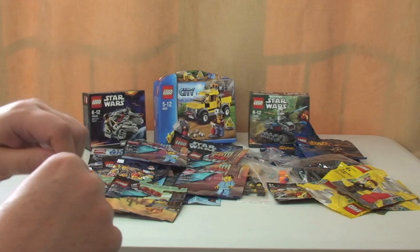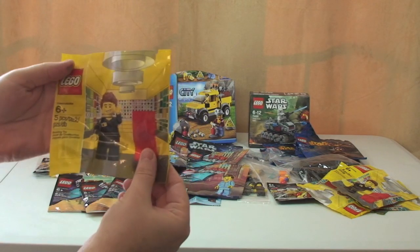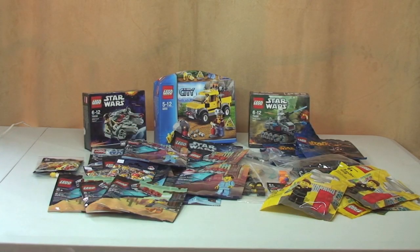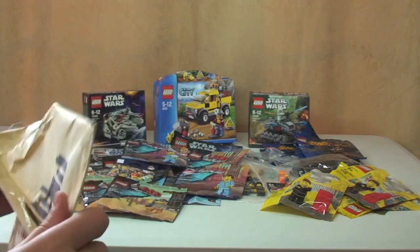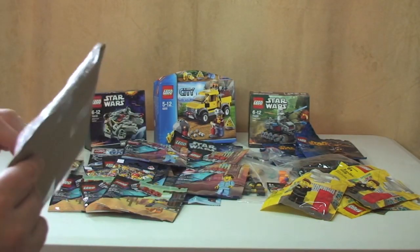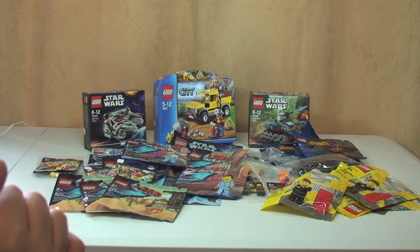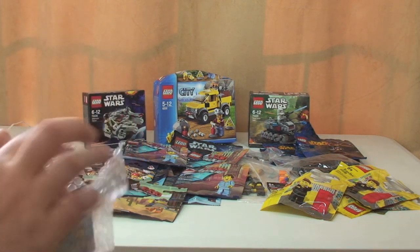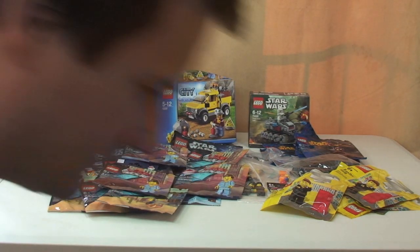A few more packages — another Lego store employee figure, so that's about five of those now. Next up: this one had good packaging — put on cardboard to keep it protected. I like that instead of just shoving things in envelopes and folding them up. And this is another Pajamas Emmett poly bag.